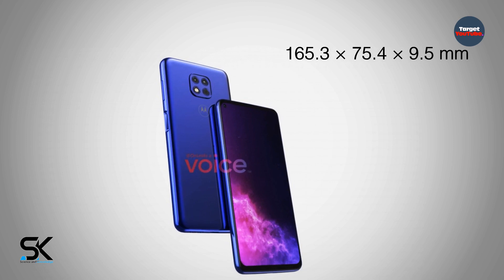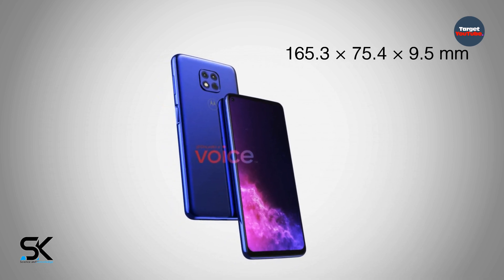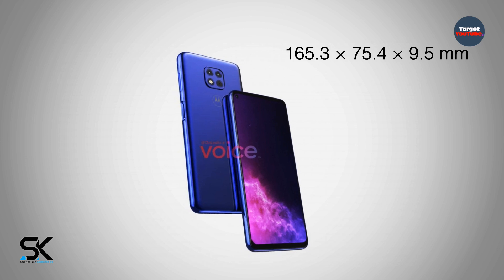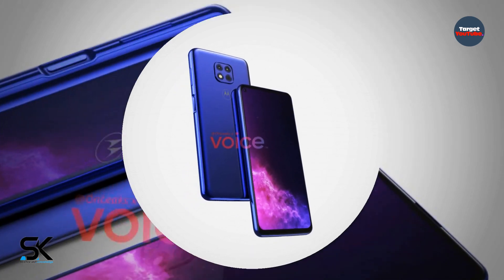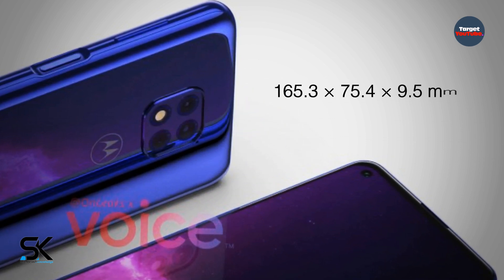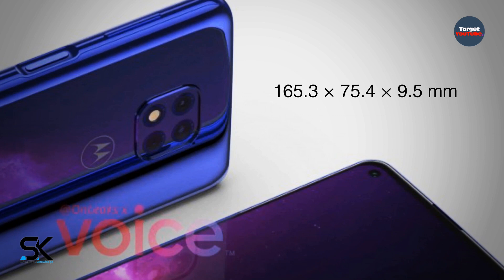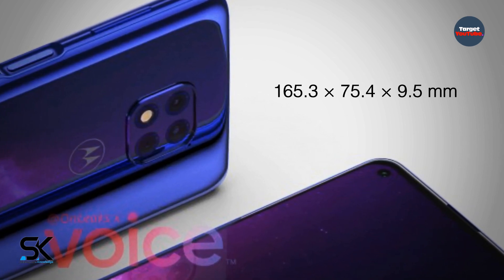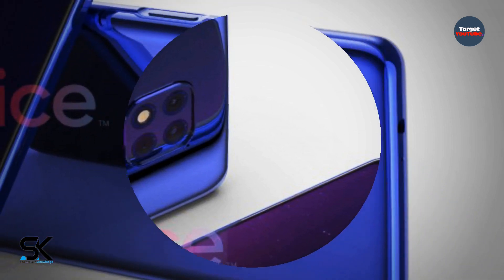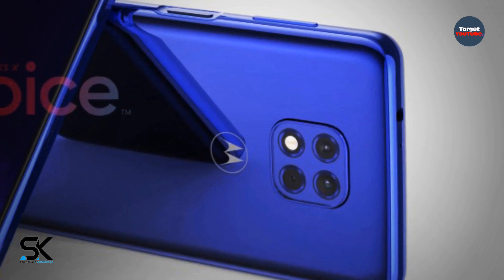The Motorola XT2117 mid-range smartphone, which may enter the commercial market as the Moto G10 Play, is enclosed in housing with dimensions of 165.3 by 75.4 by 9.5 mm. The thickness increases to 10.4 mm in the rear camera area. The camera combines three optical modules and a flash, enclosed in a square-shaped area with rounded corners. The resolution of the sensors has not yet been disclosed.